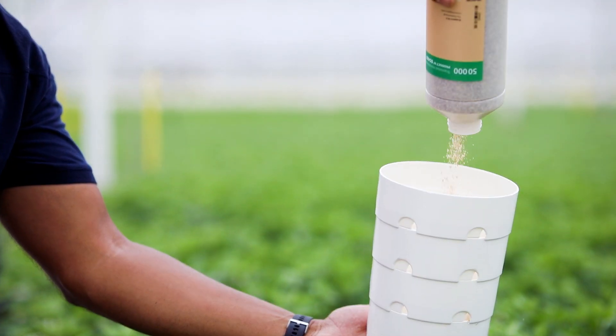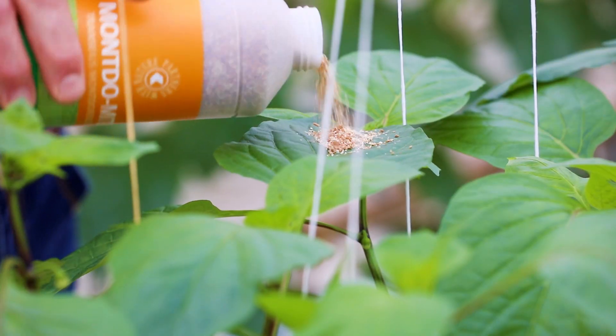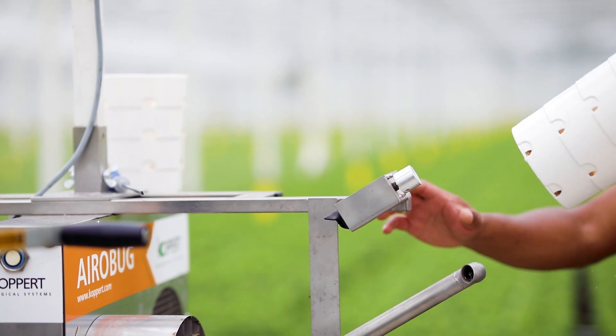The Aerobug, Airbug and MiniAirbug ensure very high labor savings when compared to manual application. With the Aerobug, Airbug and MiniAirbug, various products can be applied at the same time.